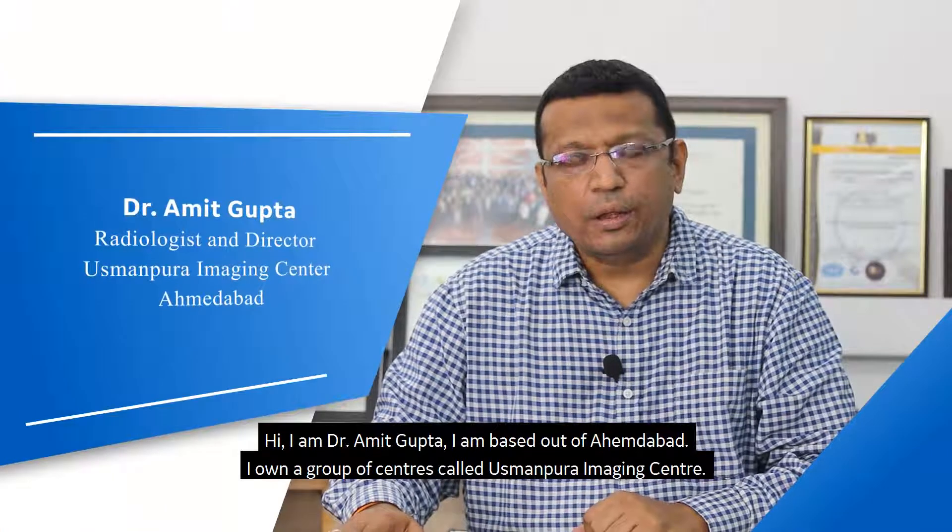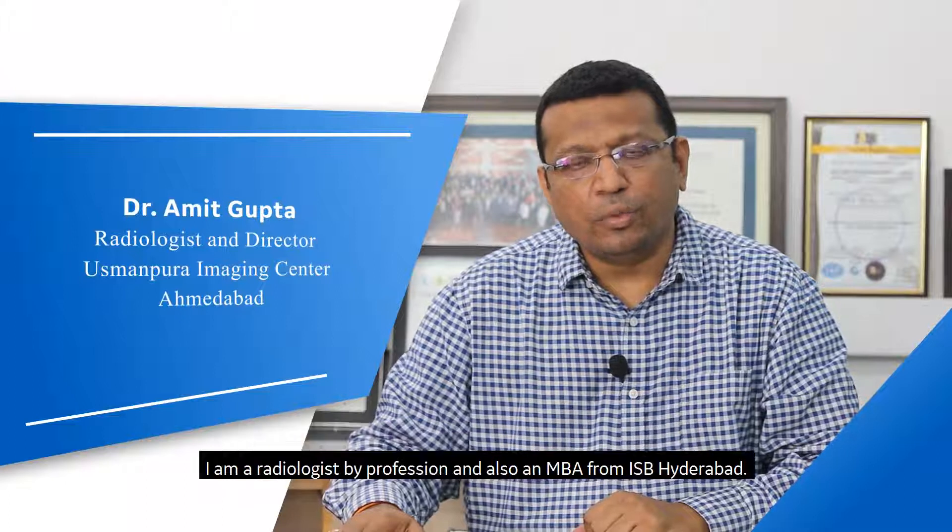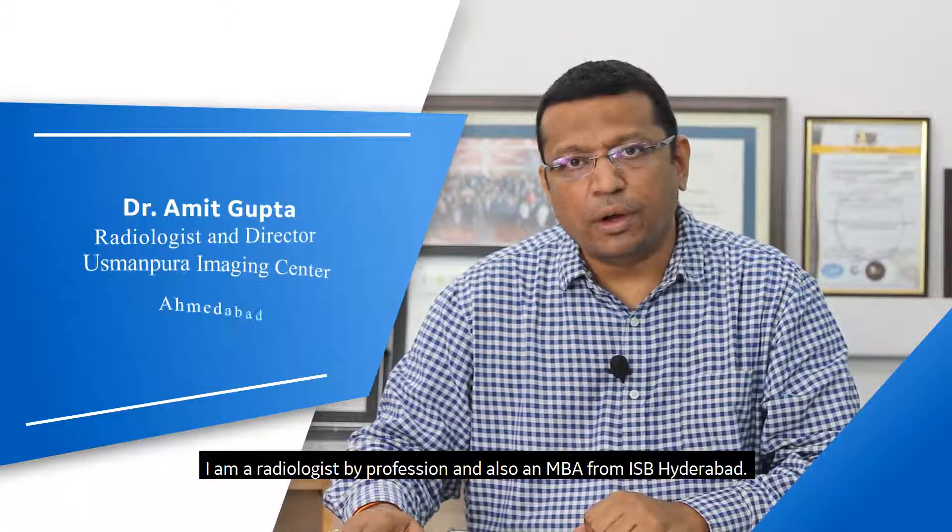I am Dr. Amit Gupta, based out of Ahmedabad. I own a group of centers called Usmanpura Imaging Center. I am a radiologist by profession and also an MBA from ISB Hyderabad.